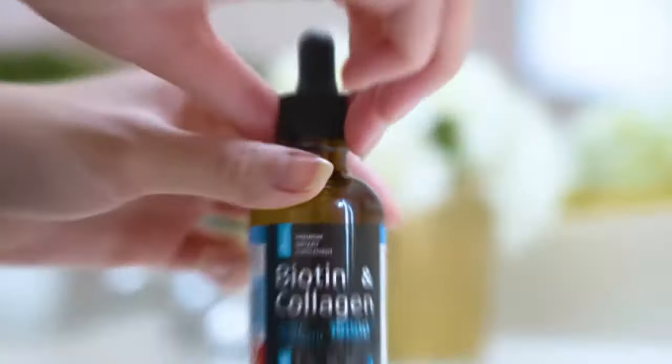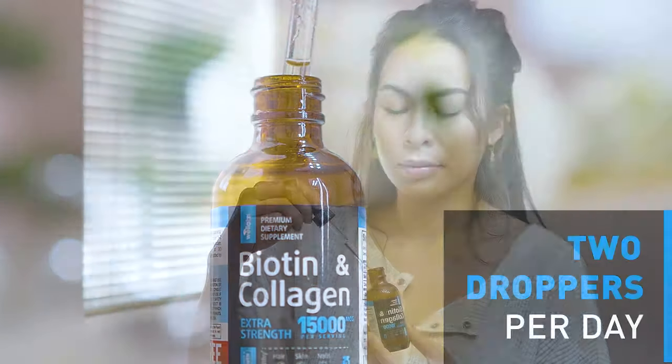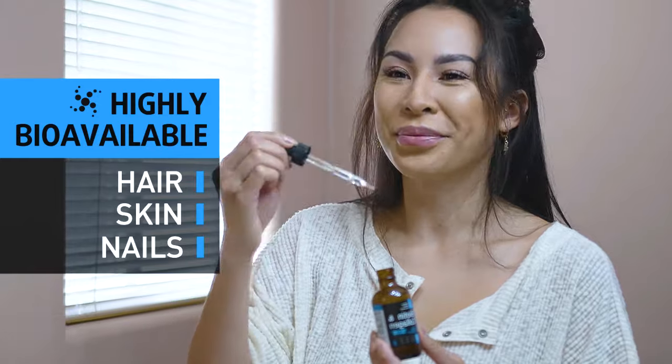Support your natural beauty with the Well Labs Biotin Collagen Drops. Just two droppers per day of this highly bioavailable formula that keeps your hair, skin, and nails healthy and beautiful.